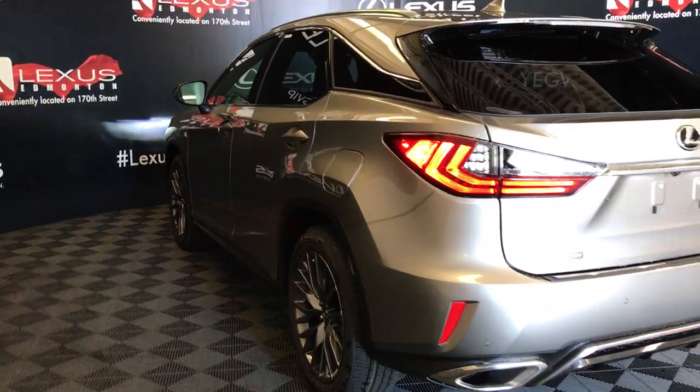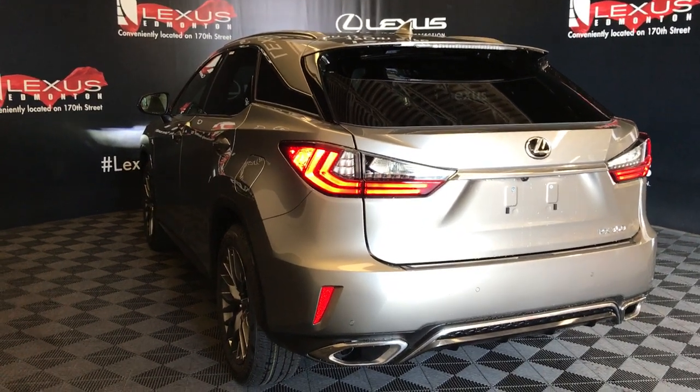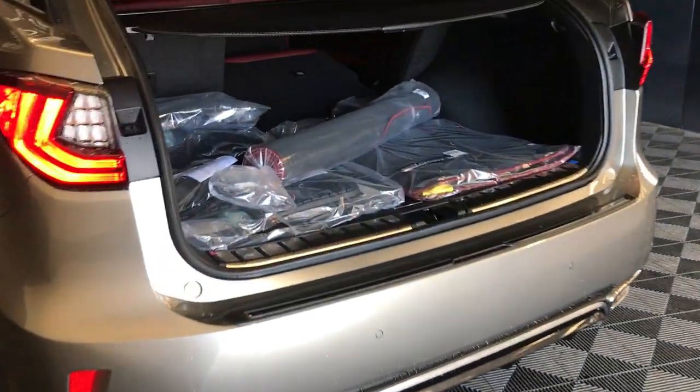Roof-mounted spoiler, tucked underneath is a rear wiper, LED rear combination lights, backup sensors, remote trunk release. The trunk is powered and height-adjustable, with spare tire and jack on the floor.